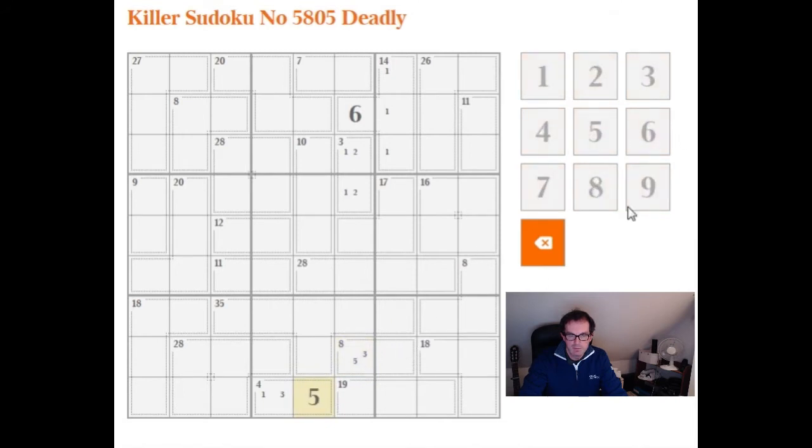We have a three here, so I'll put five in this box and three in this box. Quite unusually, we can use exactly the same logic on this seven-box, because it can't be one-six due to this one, and it can't be two-five either because we now have a two and five in column six. So this has to be three-four. And we know these three cells sum to eight and don't contain a three, so they must be one-two-five.